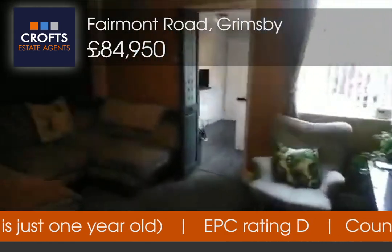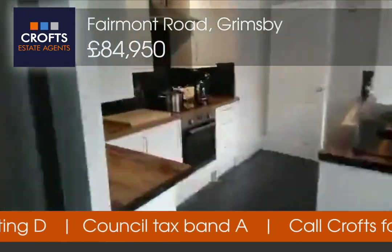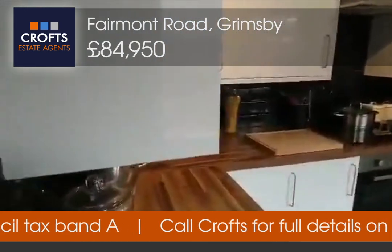Lovely lighting, and then wandering through to the kitchen. The kitchen has been done in black and white.